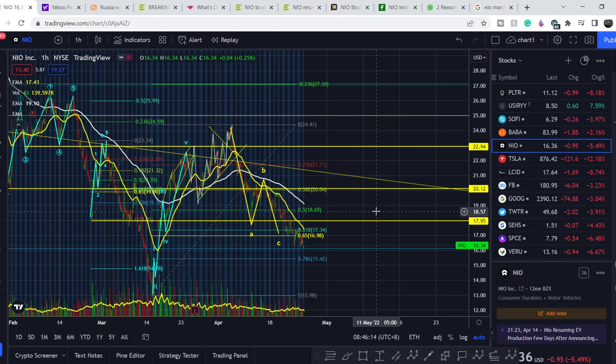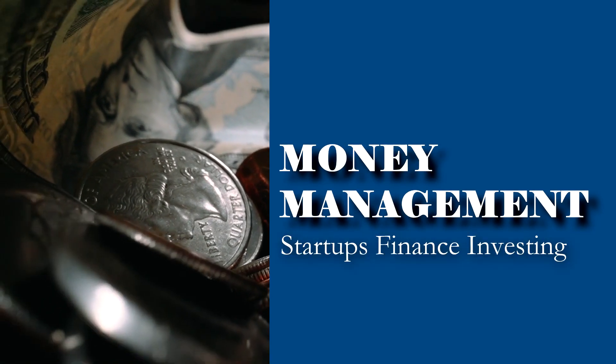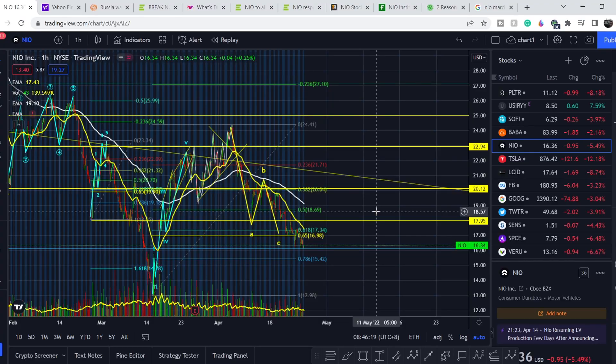Welcome to the Money Management channel. My name is Andrey and today I'm going to be doing an update on NIO stock. On today's video, first I will show you where we are on the price chart and how we got there. Then I will continue with the fundamental news that might drive the price of this company, and at the end I will share my thoughts and technical analysis showing what we should expect next.